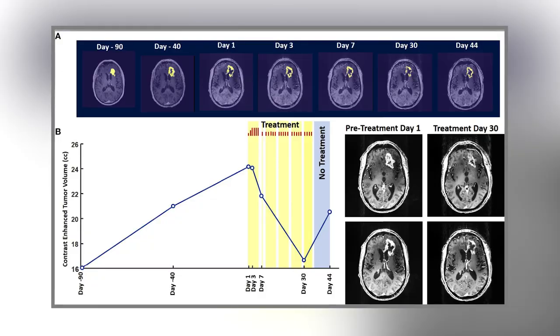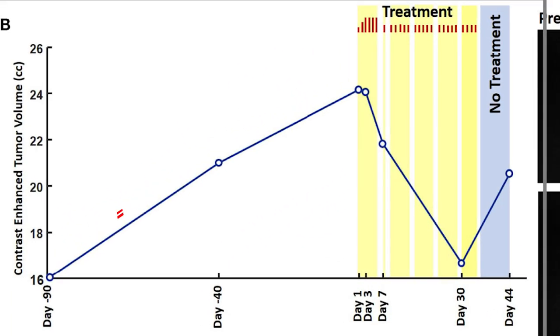Frequent checkups revealed great progress. As you can see in figure B, the tumor was rapidly growing in size before starting the treatment. John's tumor shrank rapidly, with a 10% reduction after three days, and a 30% reduction after 30 days. After stopping the treatment due to an unrelated injury, the size increased rapidly again.